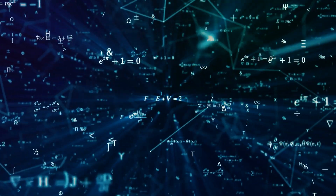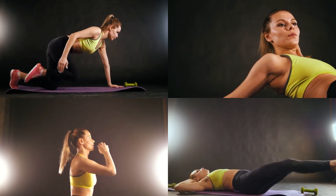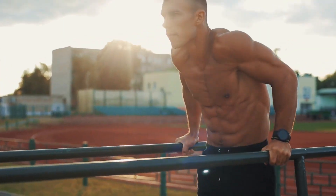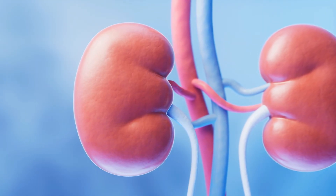Now let's explore the science behind it. Vigorous exercises can temporarily elevate creatinine levels, indicating increased strain on your kidneys. By choosing milder forms of exercise, you're helping maintain steady creatinine levels crucial for optimal kidney health.